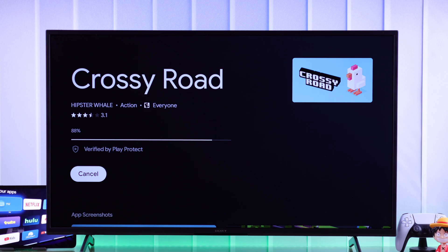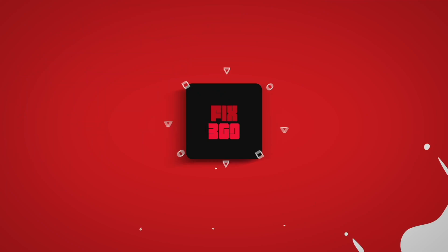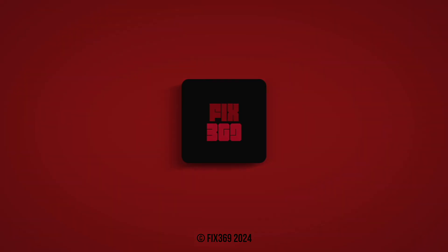So this is how you can fix any app installation issues on your Sony Bravia Google TV. Don't forget to like and subscribe. Let us know how it went and I'll see you around.